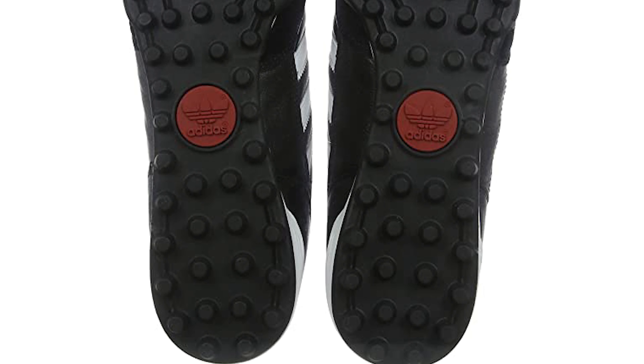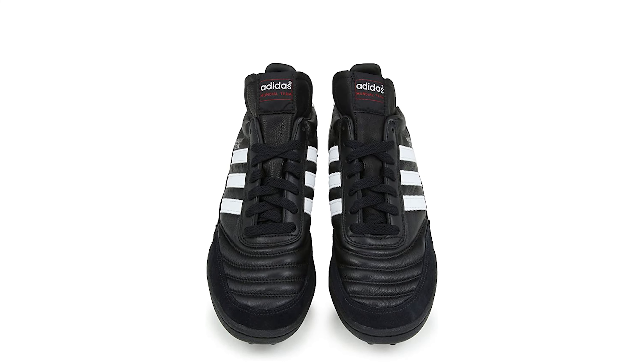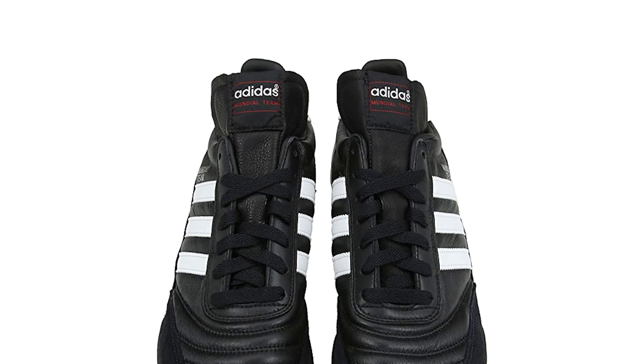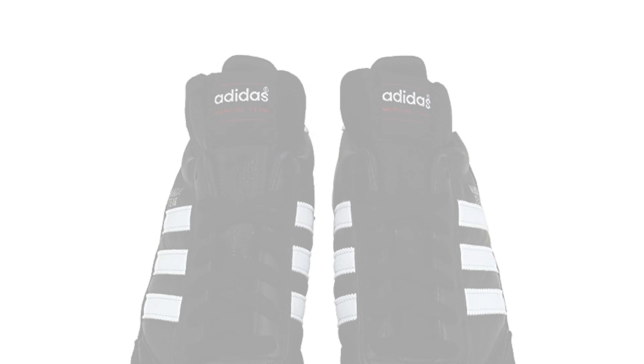A lot of soccer players have depended on this style of shoe for quite some time. It is very interesting to see how well they stack up, even against shoes that are much more modern with technology. For some, it is a matter of comfort, and dependability also plays a role.